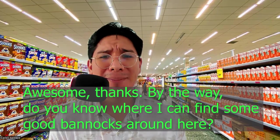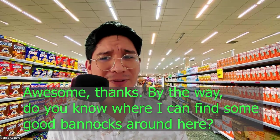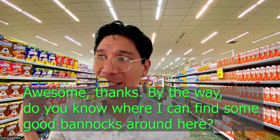Awesome, thanks. By the way, do you know where I can find some good bannock around here?